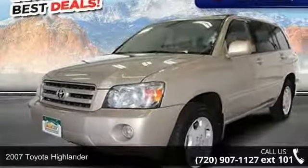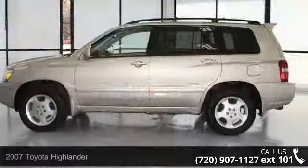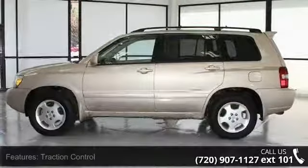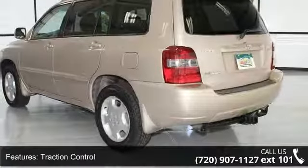Presenting the 2007 Toyota Highlander. If you are looking for an automobile with great features, look no further. This vehicle comes with a reliable six-cylinder engine connected to a smooth shifting automatic transmission.